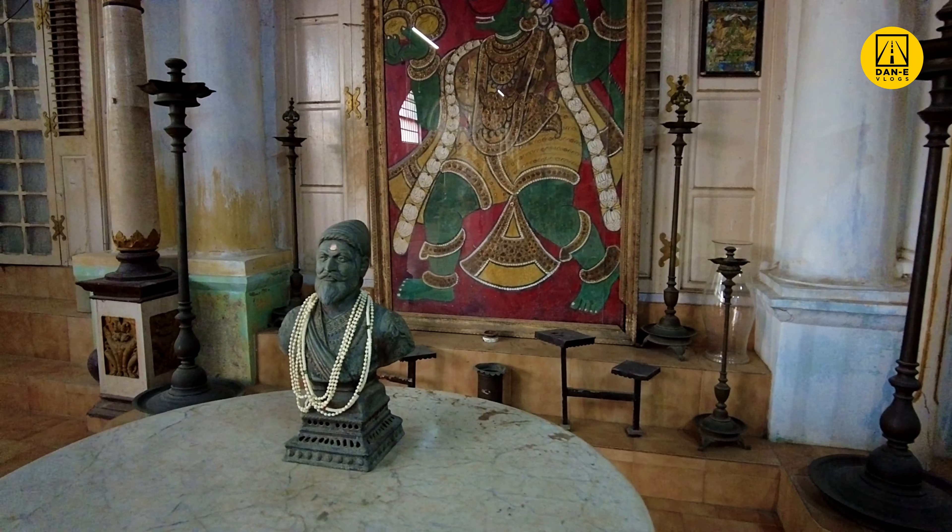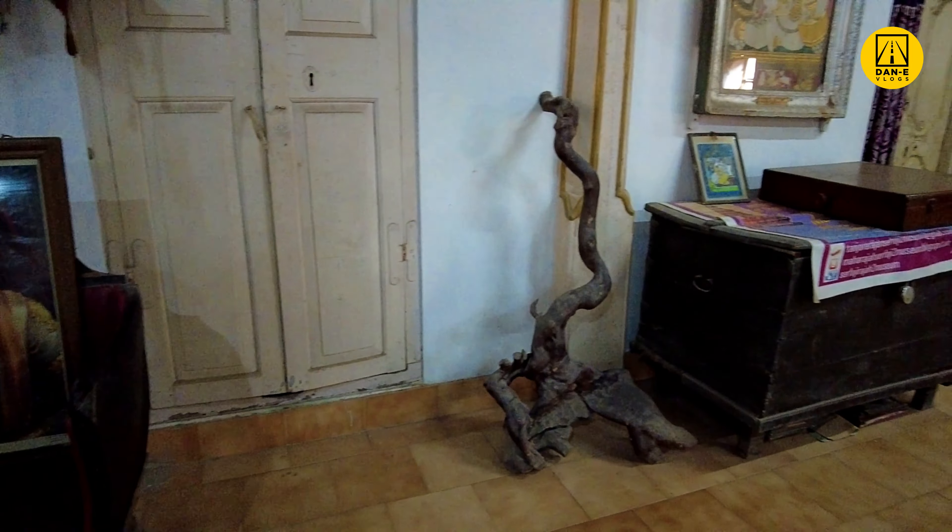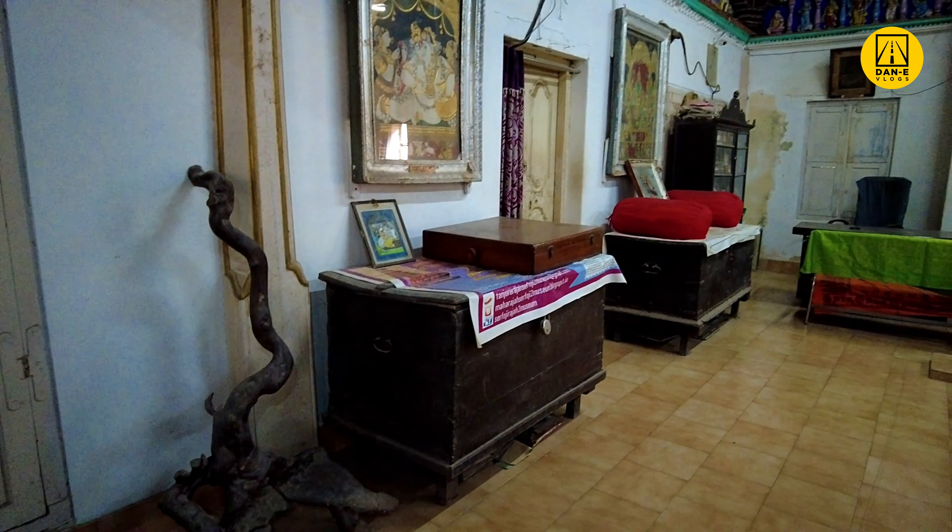Paintings in the Darbar Hall depict scenes from the epic Ramayana, and stucco figures of gods and goddesses are well projected on the walls and ceiling. Thank you so much for watching.